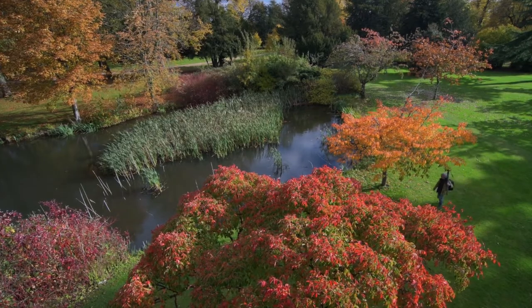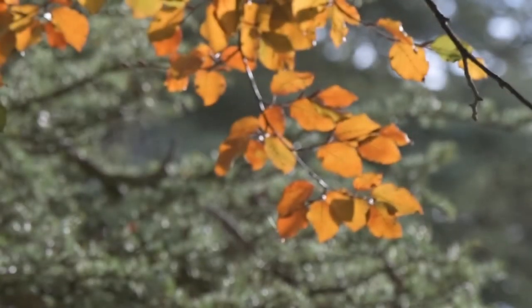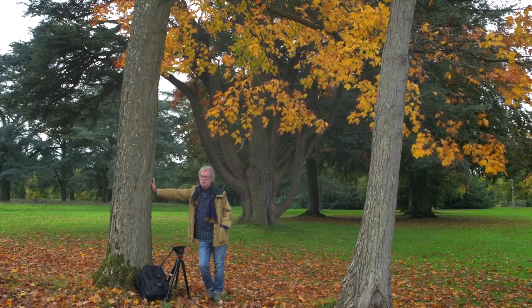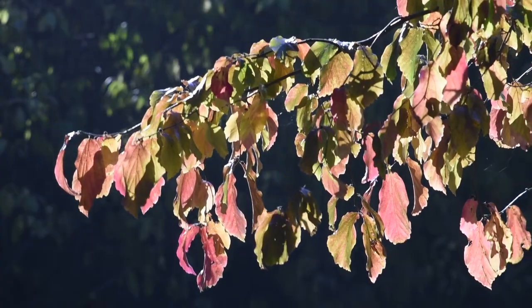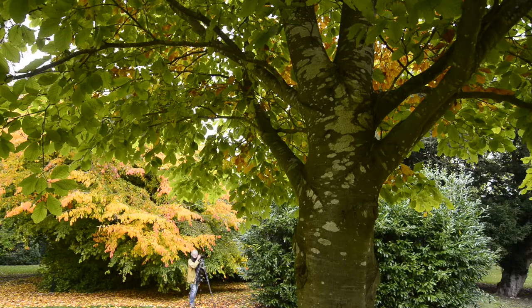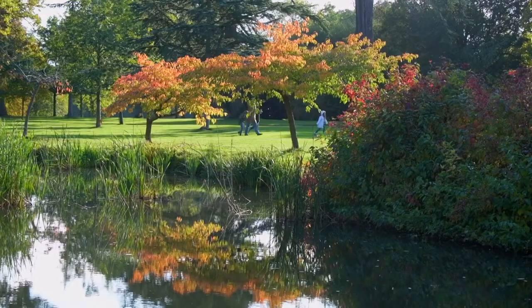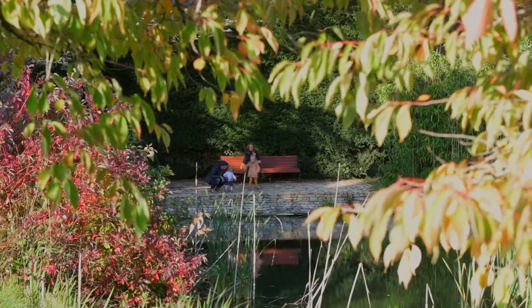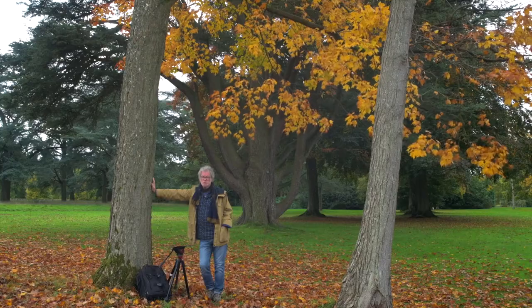Walking around in nature certainly gives us more time to reflect on things, and I think this year we certainly need it more than ever. It's a very strange and uncertain time in the world right now for obvious reasons, but for me as a photographer, being out in nature has certainly helped me pull through it. All I can say is, whether you're a photographer or not, just get out there and enjoy what you see around you, particularly this time of year. It's just amazing and it's good for the soul.